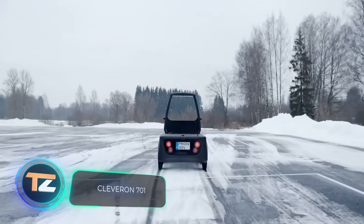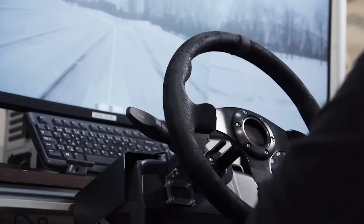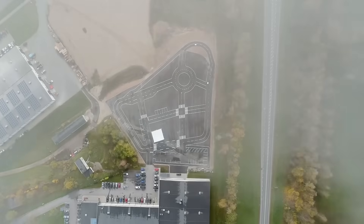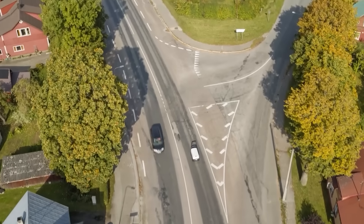The autonomous delivery market has experienced unprecedented growth in recent years. You are now looking at Europe's first unmanned delivery robot, officially authorized to drive on public roads. For 15 months now, it has been tested on the streets of real cities in Estonia.